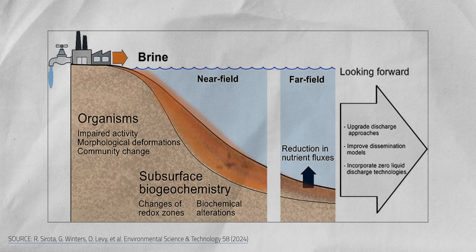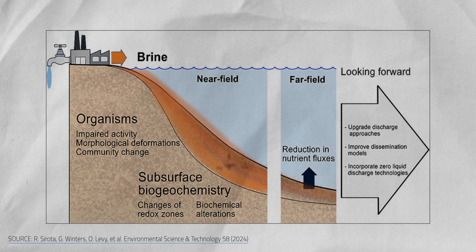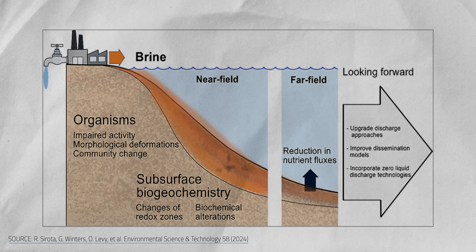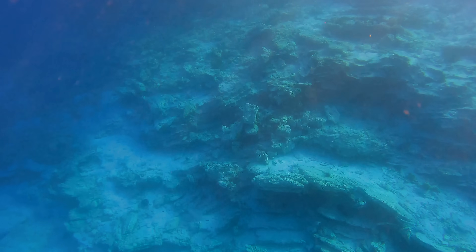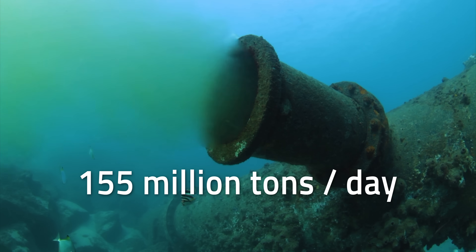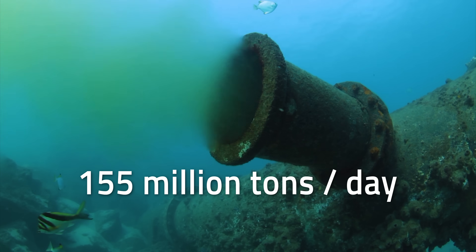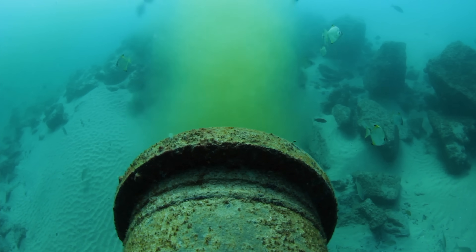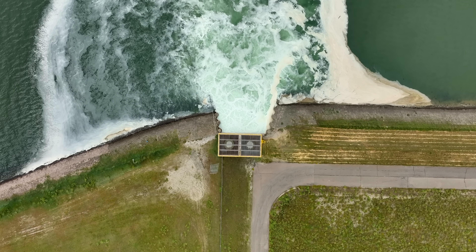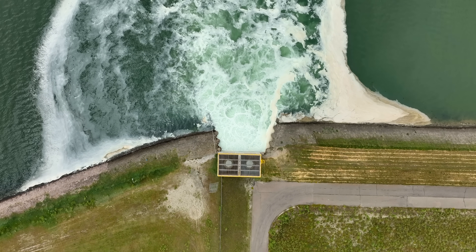This heavy brine sinks to the sea floor, stressing fish and other sea creatures that aren't adapted to such extreme salinities. And as water gets saltier, it holds less oxygen, suffocating life on the seabed. This is a massive problem — over 155 million tons of brine get dumped into the ocean every single day. Some plants blast brine into coastal waters to mix it more thoroughly, while others trickle it along the shoreline or dilute it with other wastewater discharges. But instead of just managing brine, deep-sea RO disperses it altogether.